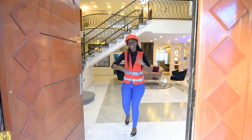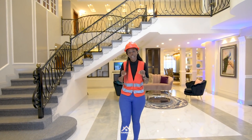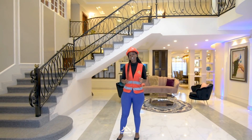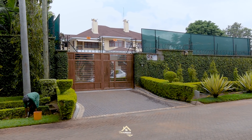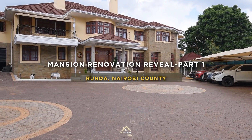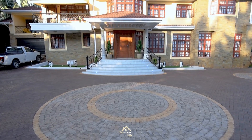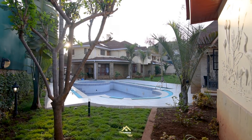Welcome to this absolutely exciting reveal. I'm so excited to be here today and be able to talk you through what we did to turn this ugly duckling property into a million dollar property. I'll walk you through every thought process of every single element that we chose to put in this particular property and what it does in terms of aesthetic as well as adding value to the property.